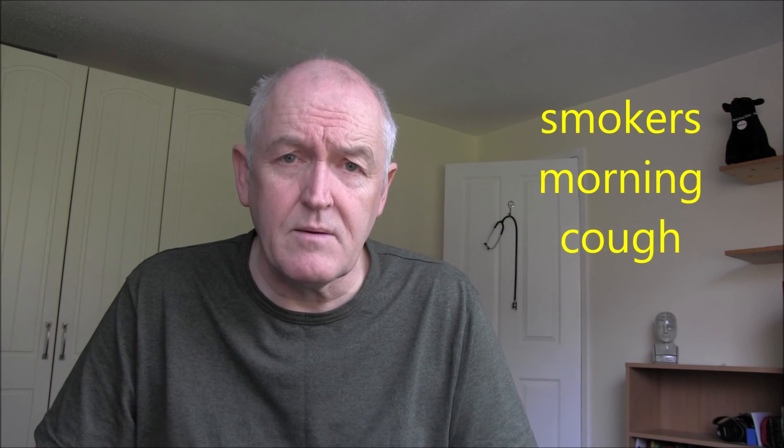Cigarette smoking also reduces the motility of the cilia. If someone is smoking all day, their cilia are essentially paralysed all day. Then they go to bed, stop smoking overnight, and the cilia start working and waft up the mucus that should have been cleared the day before — explaining why smokers often have a lot of coughing in the morning, the classic morning cough.